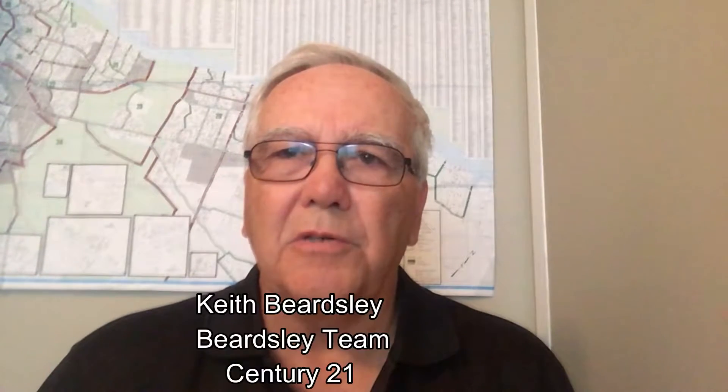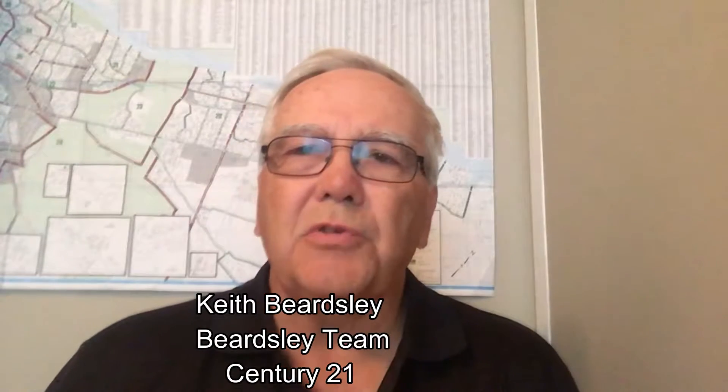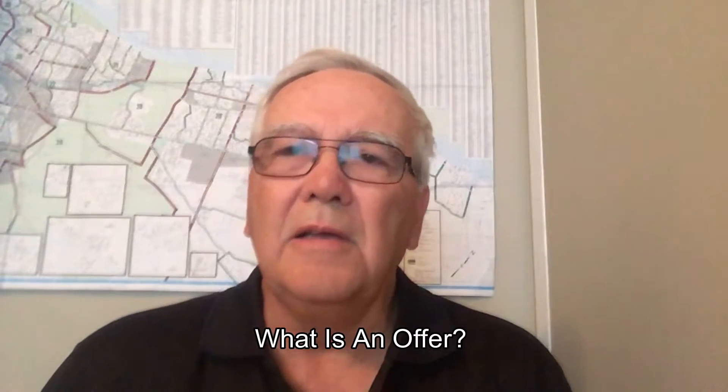Hi folks, it's Keith Beardsley of the Beardsley team here with another series of videos which we refer to as 'What's an Offer' — in other words, we're answering your questions about what's involved when you write an offer, what an offer looks like. It's exceptionally important for first-time buyers to understand the process. If you've bought before, maybe five or ten years ago, these documents do change. This applies to Ontario and the greater Ottawa area.